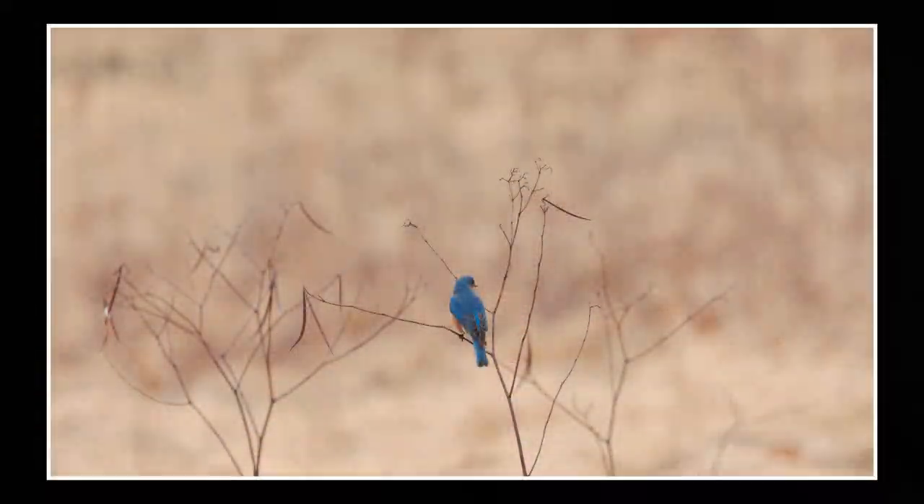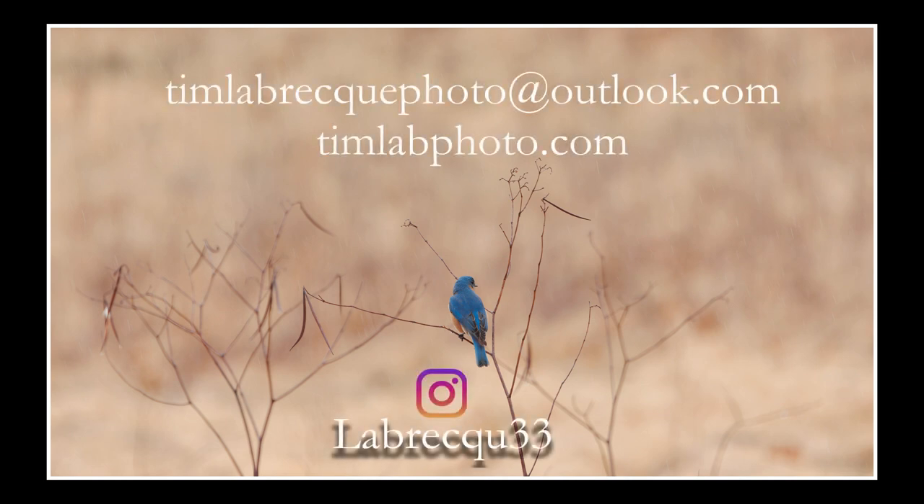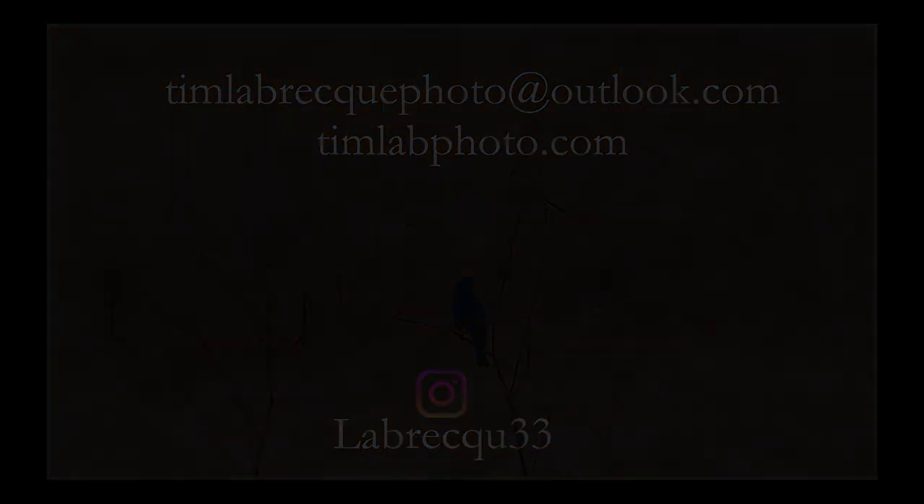A huge thanks to everybody that participated in last week's giveaway. I put all the names in a hat and drew a winner — the winner of the print goes to a user by the name of Jake Money. Send me a message on Instagram or an email to timlabreckphoto@outlook.com to let me know where to ship it. Thanks again everyone for participating. My favorite thing about those comments was nobody goes out there because they get a great photo — it's all for the love of nature. I'll see you in the next one.